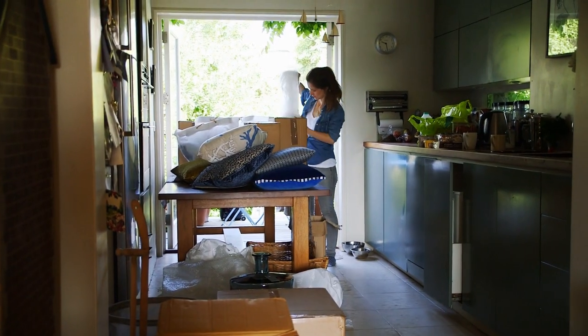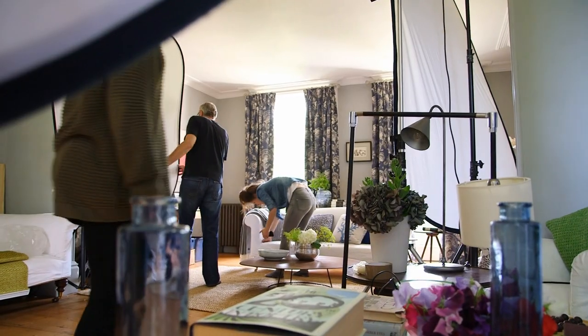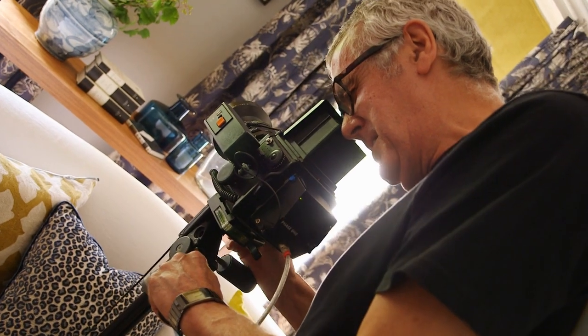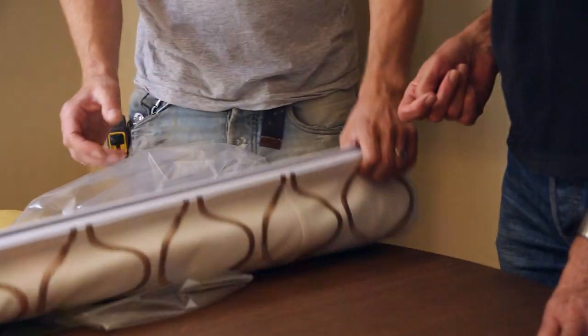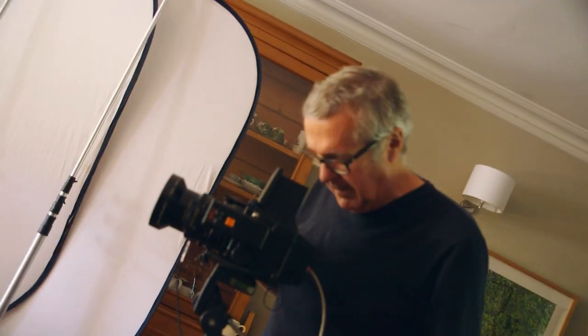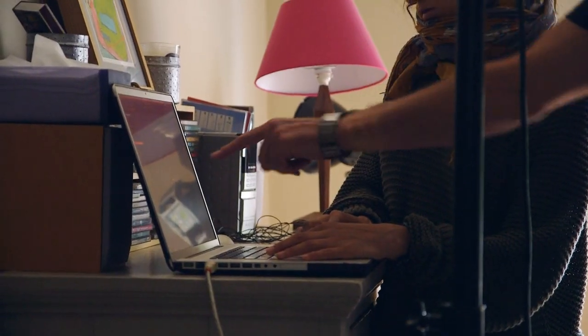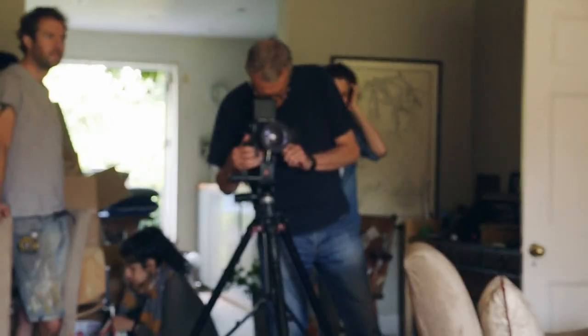We wanted to show the versatility of the range in the shoot, so our style consultant Hannah and I worked together to produce two very different room sets. One was a more traditional older style home, and then we also shot a much more modern dining room with a more contemporary looking fabric set to demonstrate the versatility of the range and inspire our readers — whatever type of home they live in, this could work really well for them.